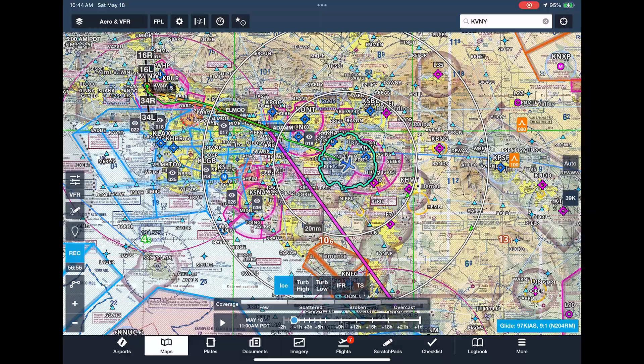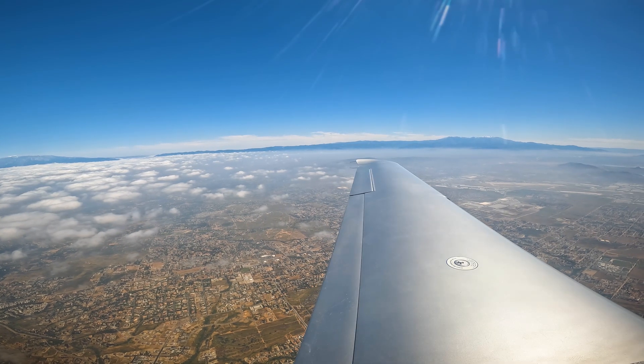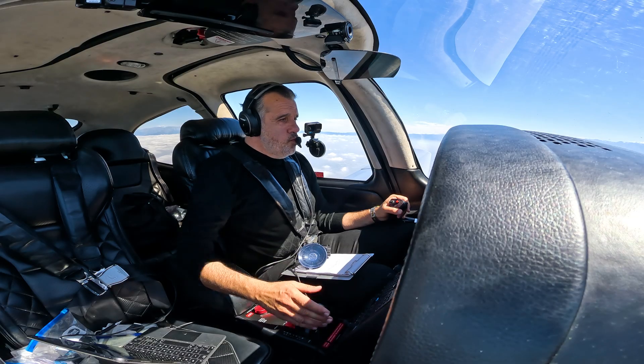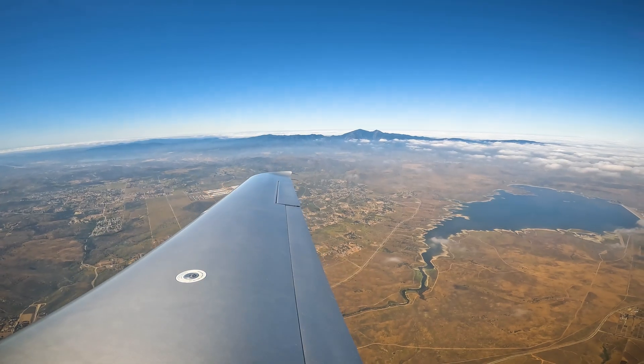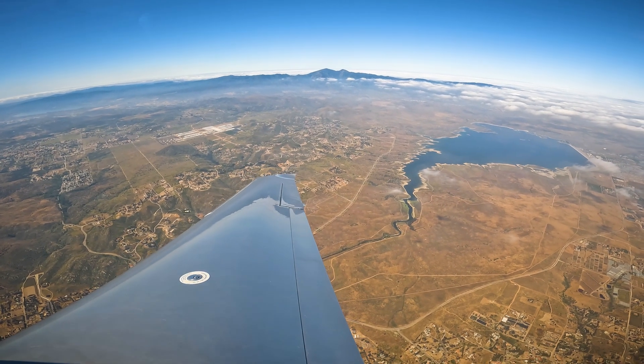ATC: Join the 186 on NAV. We'd like to do a practice VOR approach into Ramona and we've got our NAV Bravo loaded at 30. ATIS: 1747 Zulu, wind 250 at 7, visibility 10.